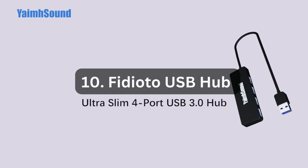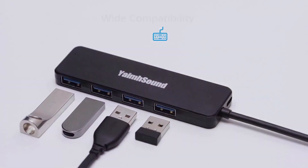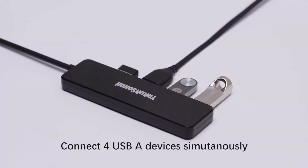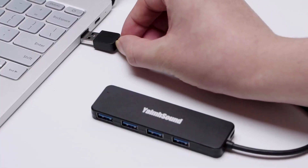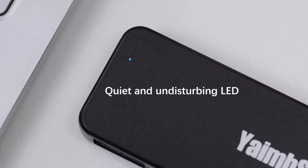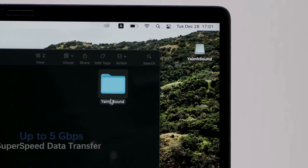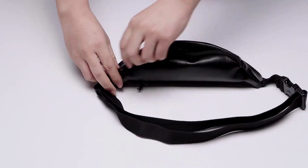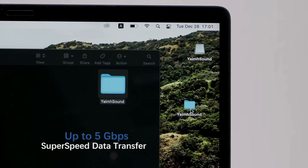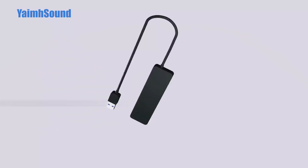Number 10: Video to USB Hub. The Video to USB Hub is a versatile accessory that expands the connectivity options of your laptop or desktop computer. With its 4-port design, it provides convenient access to multiple USB devices simultaneously. The hub features 1 USB 3.0 port and 3 USB 2.0 ports, allowing you to connect various devices such as printers, flash drives, mobile hard drives, and more. This USB splitter is compatible with laptops, Windows PCs, Mac computers, and Notebook PCs. Whether you need to transfer data or connect multiple devices, the hub offers the convenience and flexibility you need.